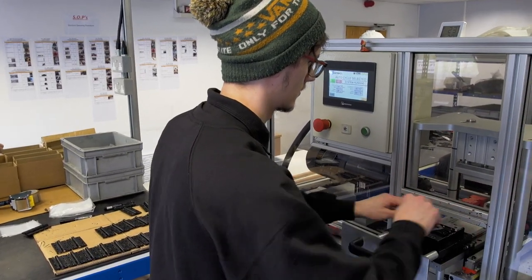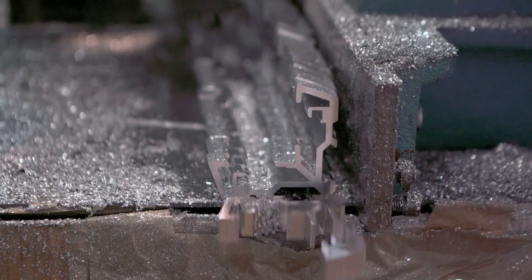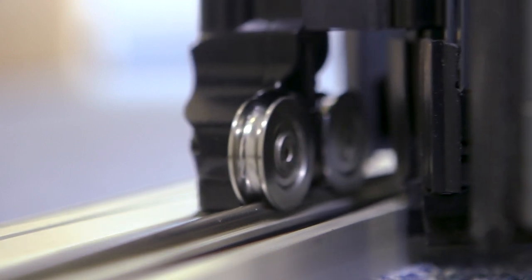Precise control of all manufacturing functions is achieved through the application of D-Bar's standard operating procedures and results in improved speed, flexibility, reliability and value for money. Concentrating exclusively on bifold door systems,